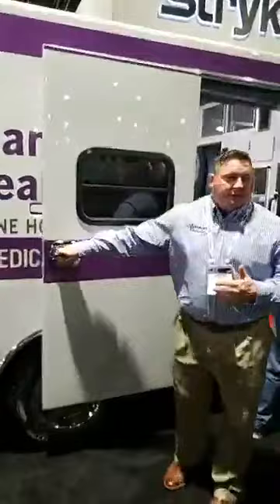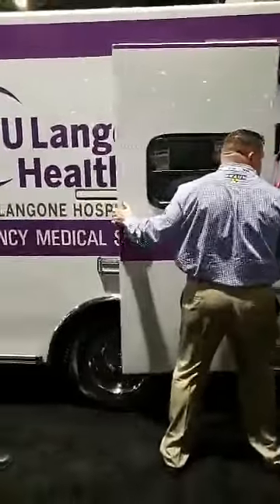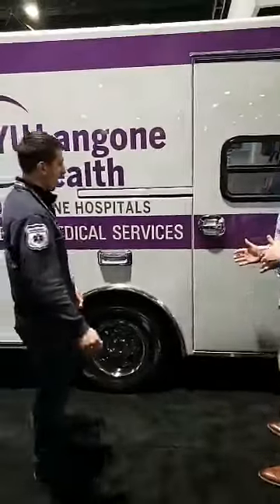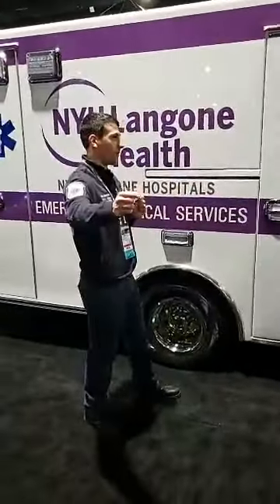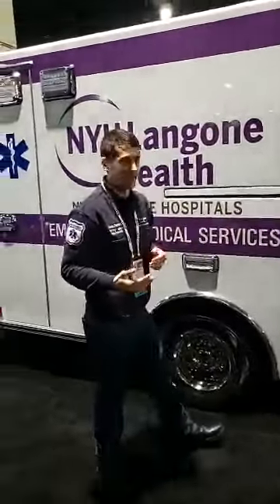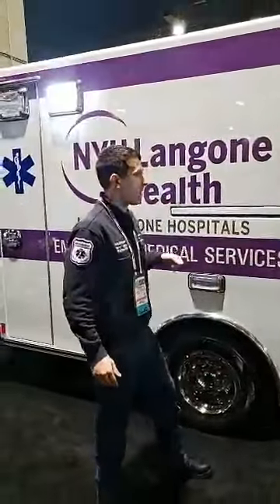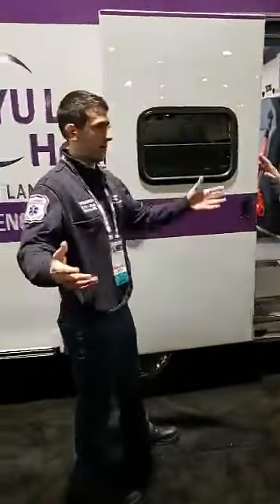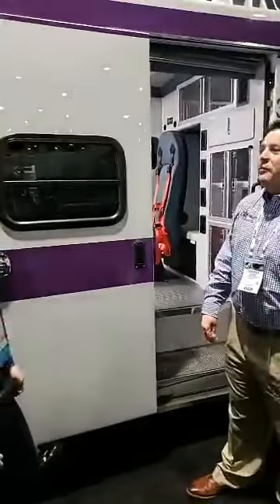They've gone with the Braun sliding door. What are your thoughts about your sliding door? We really like this. We're in New York City — if you open a door, a cab will come and take it off. This way it's about safety. Slide it out, there's a very little profile on it. Stick your head out, you're not throwing things out into traffic. You can see what's coming. It's really just about the safety factor for it, working in Manhattan.